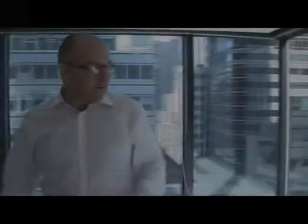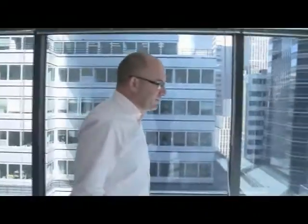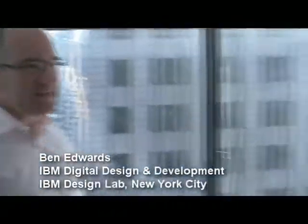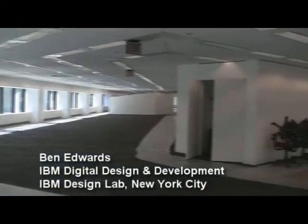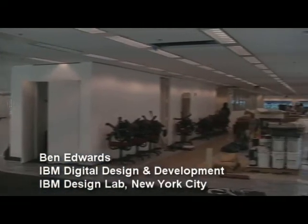Alright Ben, where are we? We're at the IBM Design Lab, Ethan. Coming together as we speak, take a look around. So this is the 13th floor of 590 Madison, New York, New York.